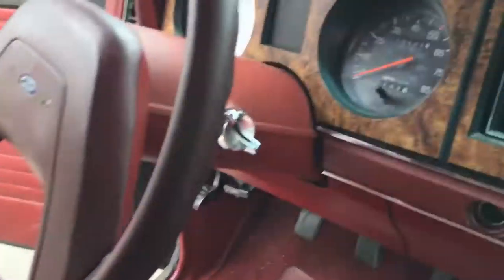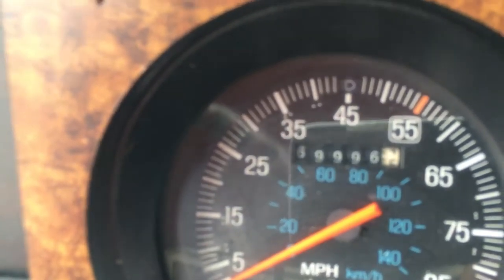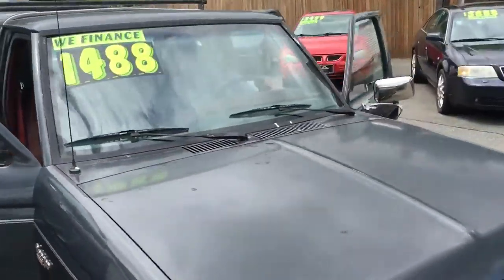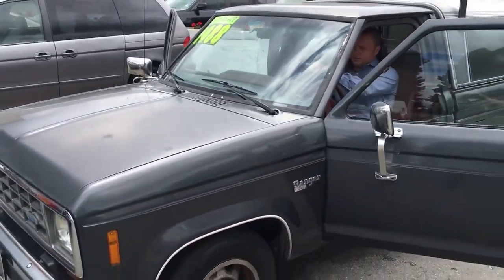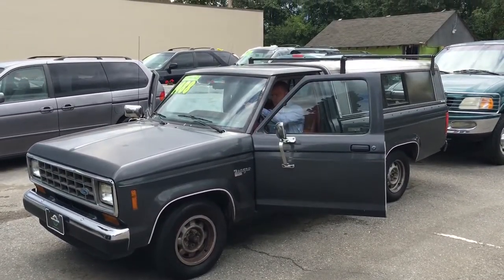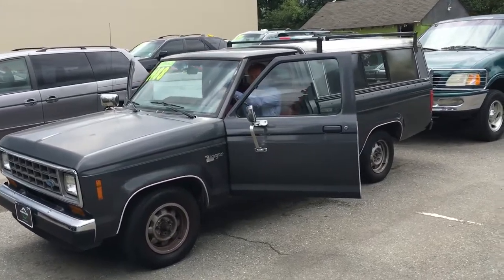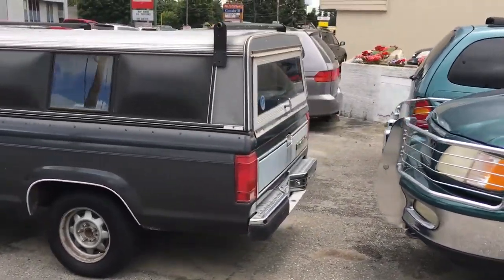It's got the owner's manual with it, five-digit odometer. Go ahead and start it up. Give it a little gas. Not smoking or anything.